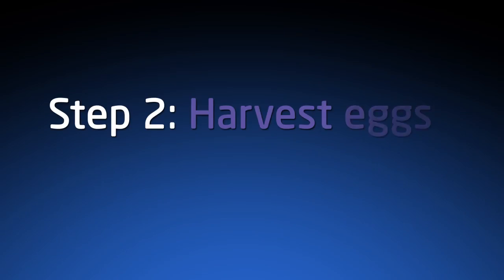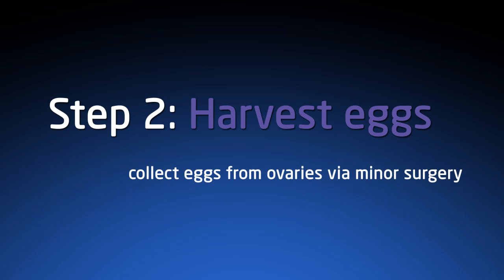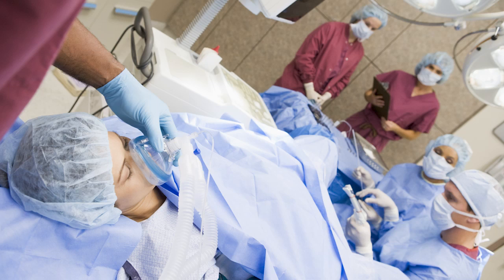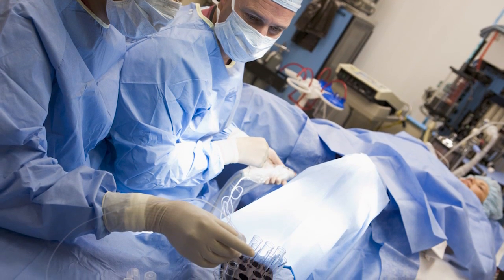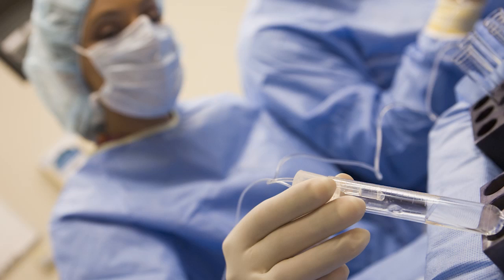The second step is harvesting the eggs — we do an egg collection. This is a minor surgical procedure where you receive sedation and are put to sleep. Egg retrievals happen transvaginally, and we use a small needle guide to pass a needle over a transvaginal ultrasound to remove fluid from the follicles. On the same day of an egg collection, a sperm sample is also obtained.